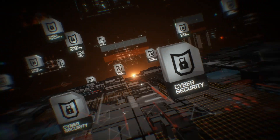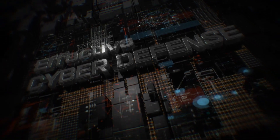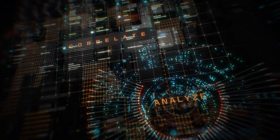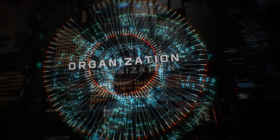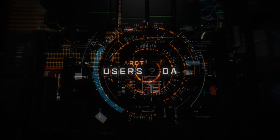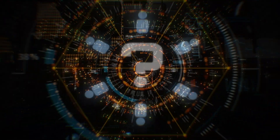There is no shortage of cybersecurity products on the market today, but effective cyber defense requires a SIM solution that can accurately correlate and analyze data across the entire organization. When it comes to protecting users and data, the question isn't what did we stop — the question is, what did we miss?